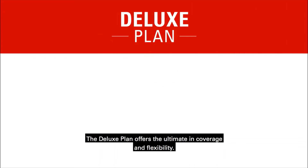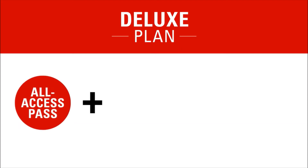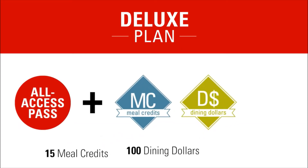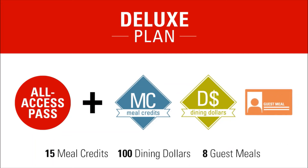The deluxe plan offers the ultimate in coverage and flexibility. This plan includes the dining hall all-access pass plus 15 restaurant meal credits each week, 100 dining dollars, and eight dining hall guest meals per semester.